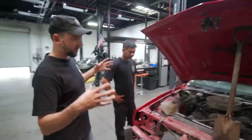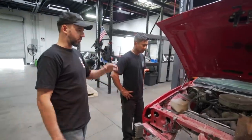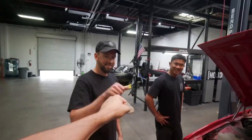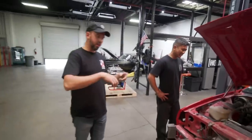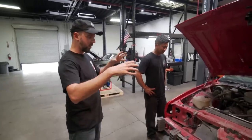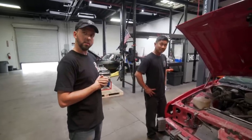I think what we should do, because this is all about the crate motor, is just do the cleanest shaved engine bay. Oh man — it's NA, so you don't have all the plumbing and piping and everything. You've just got an air cleaner, clean motor. Are we gonna run air conditioning?